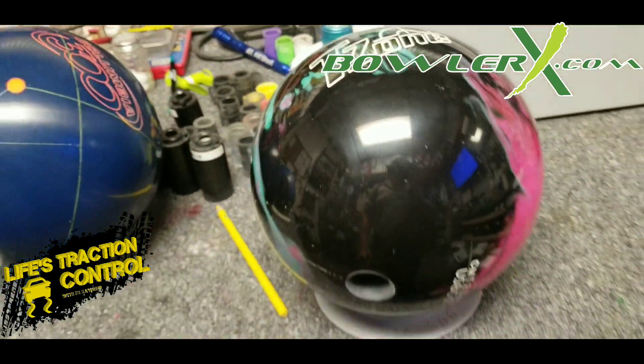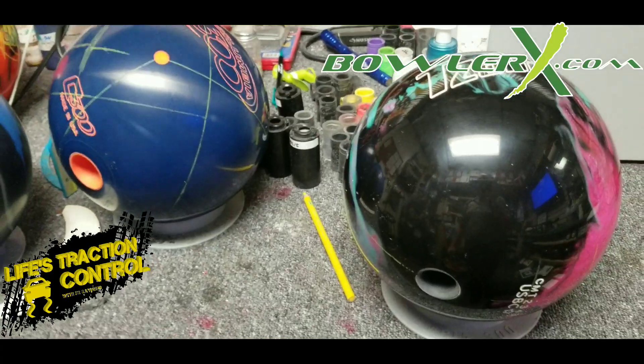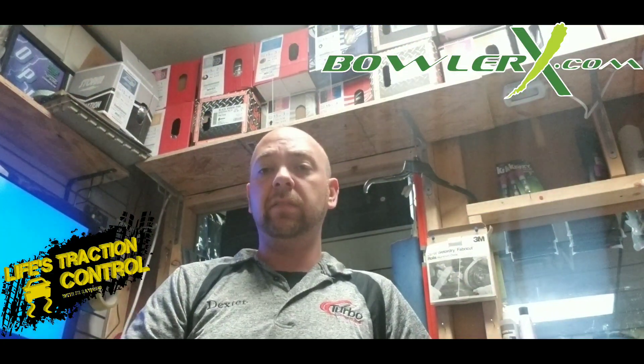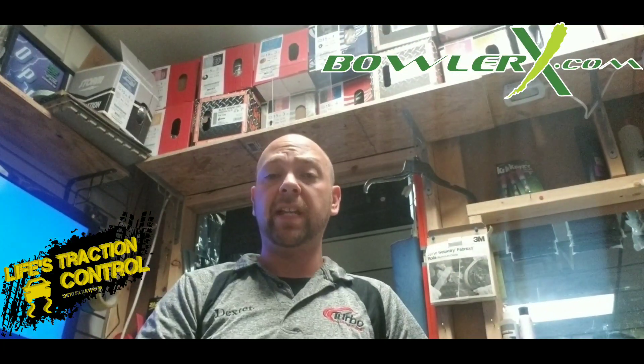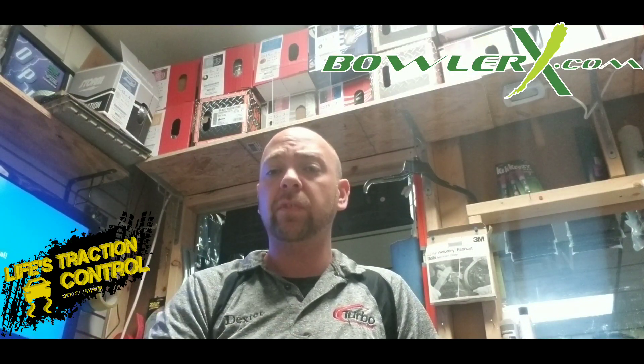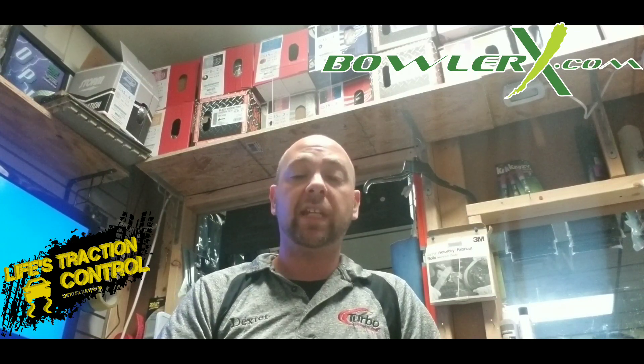I also drilled a new spare ball — a T-Zone, like I had back in the day, which is my starting point with Brunswick. When I get out to the tour stops over the next month, I'll drill a few more Brunswick balls for my bag. Maybe I'll talk to some other guys and drill some other balls while I'm out there if they'll allow it — they have to take care of their staff guys first, and that's perfectly understandable.